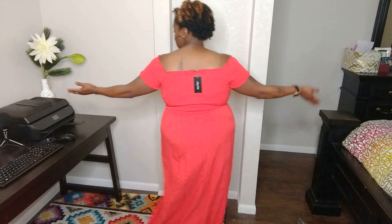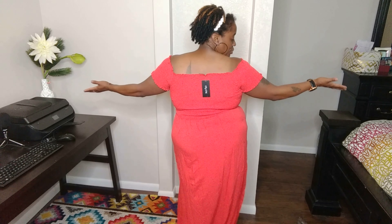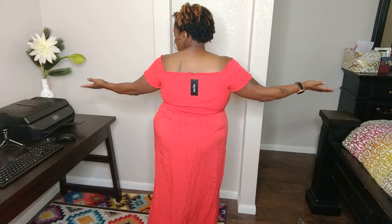Here's another City Chic dress. I really like the color — it's smocked at the top and off the shoulder, so it's nice and stretchy. I like the bottom half with the two splits up the side. This was a very cute, flattering, and comfortable dress — no pockets, but that's okay. My problem with City Chic is that they are very expensive for the quality of their clothes, so while I love this dress, I did not think it garnered the hundred-dollar price tag.